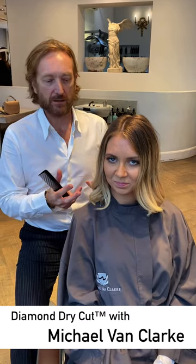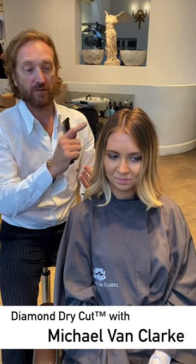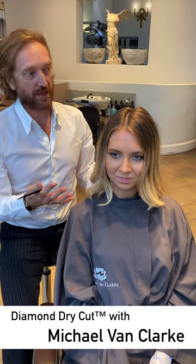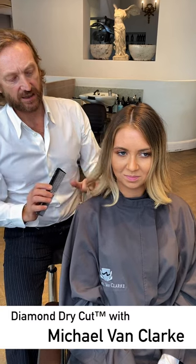Lucy struggles with her hair holding a wave. Even though it actually looks like it has a wave now, this was tongued very tight about three hours ago, so it's already dropped out very quickly. There are two main reasons for that — the first is the dryness at the ends of the hair, which makes the wave fall out quicker.